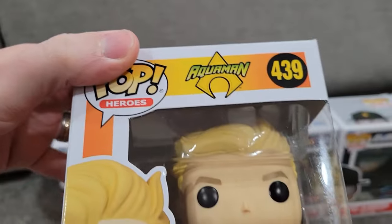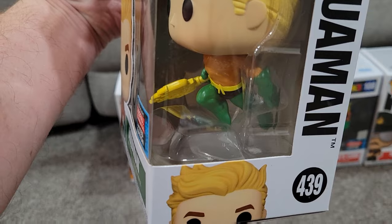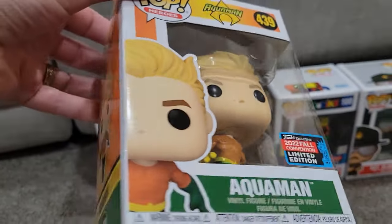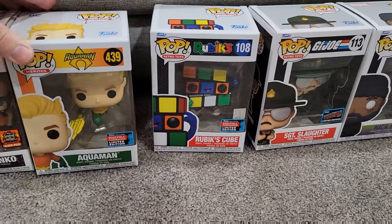I also picked up an Aquaman. I don't collect much DC, but Aquaman is one of my favorites of the DC line, and this pose was just too good to give up. Love his mid-swim, elevated look — I'm very happy with this one.